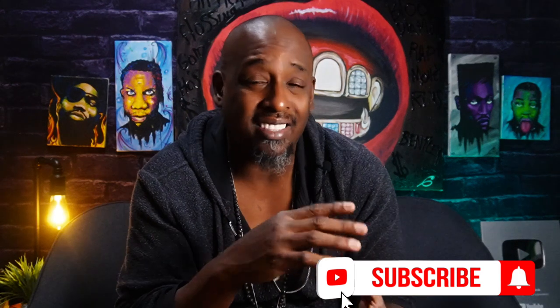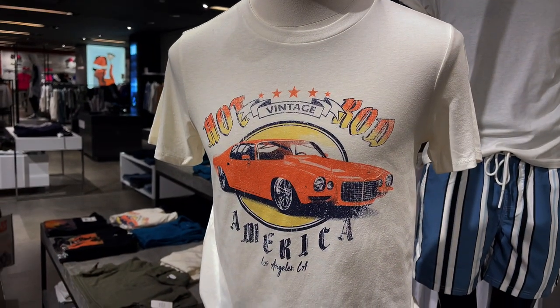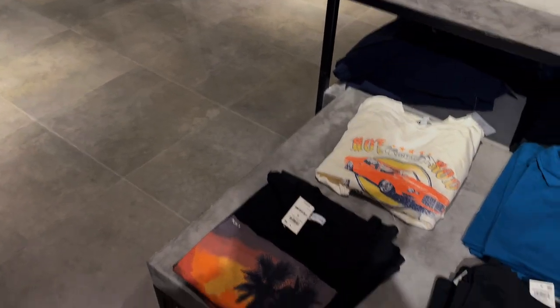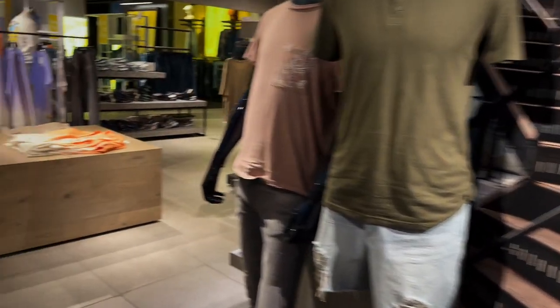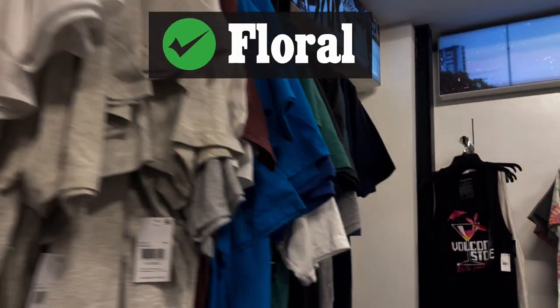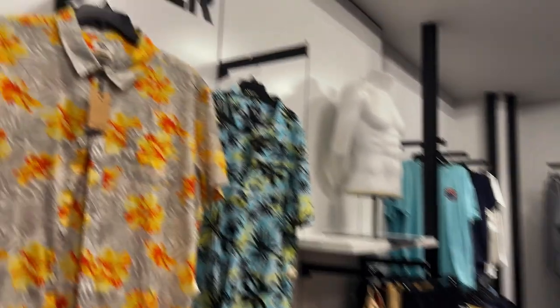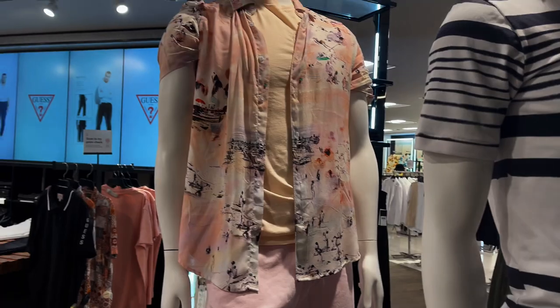I went to a few different types of stores — that was the trendy streetwear stuff. But I also went to some mainstream stores and saw something different. Now we're heading into Macy's — it doesn't get more mainstream than that. When I went to Macy's I saw AC/DC on a tie-dye, and so much floral stuff — sunsets and bright colors everywhere. The place looked like a botanical garden.